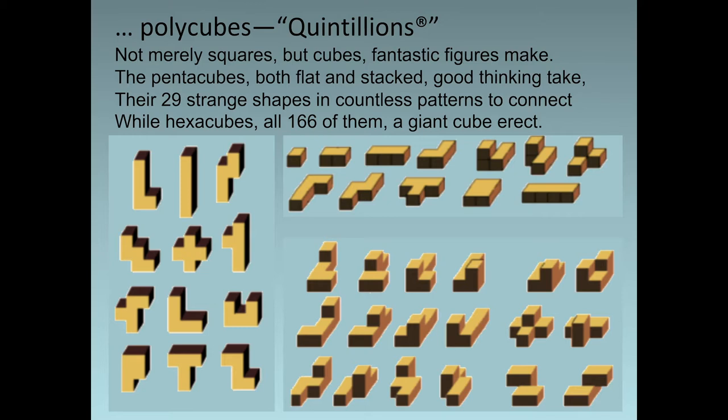The hexacubes — 10 by 10 by 10. This is our grandest puzzle. The hexacubes we craft from wood; its pieces will amaze. Its treasure chest unfolds on hinges in 11 different ways.